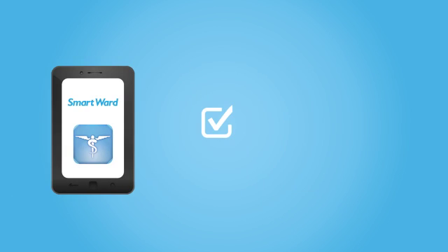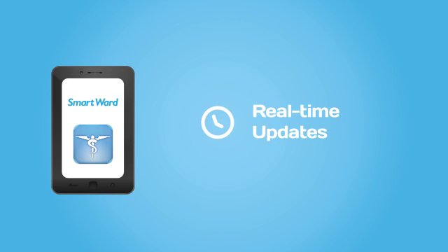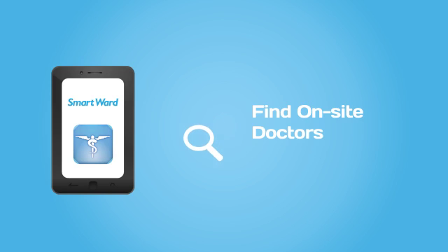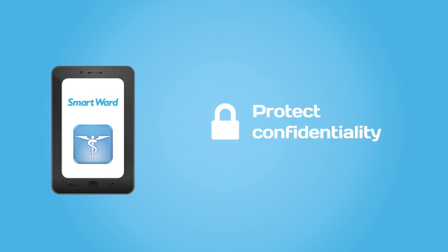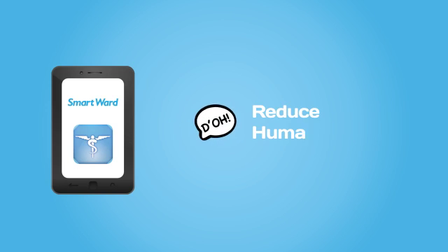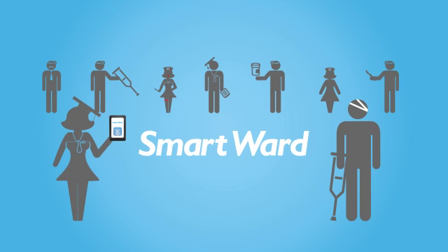SmartWord is a cross-platform task management and communication app. It allows us to track outstanding tasks, send time reminders and real-time updates. Staff can perform role-based searches for on-site doctors, leading to a safe handover, protecting confidentiality and reducing human error. SmartWord — helping us to take better care of our patients.